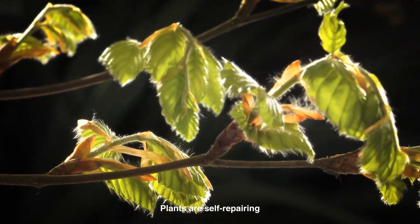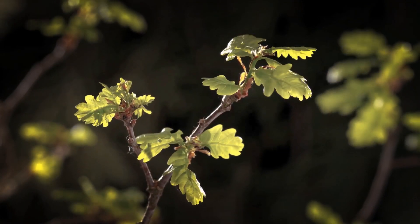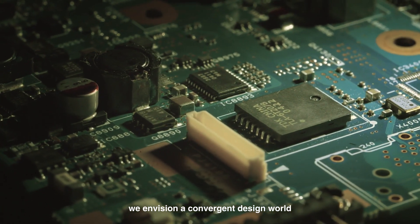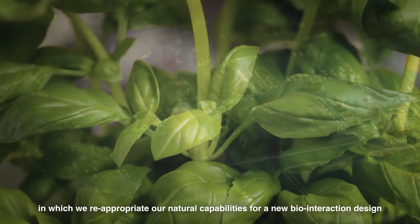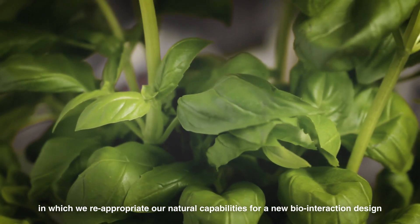Plants are self-repairing, self-regenerating organisms available at scale. Through Cyborg Botany, we envision a convergent design world in which we re-appropriate our natural capabilities for a new bio-interaction design.